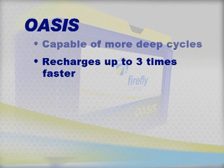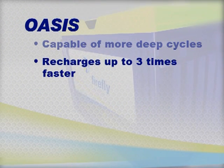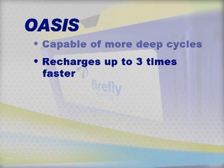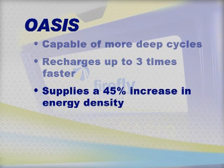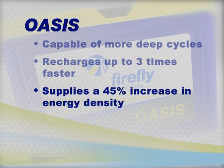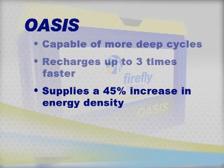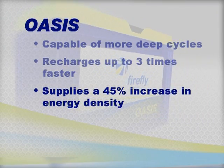Oasis's unique construction allows it to recharge up to three times faster and hold that charge longer than conventional lead-acid batteries. Oasis is ultra-efficient — capable of delivering up to 45% more energy than a conventional Group 31, resulting in longer run times than comparably-sized Group 31 batteries.